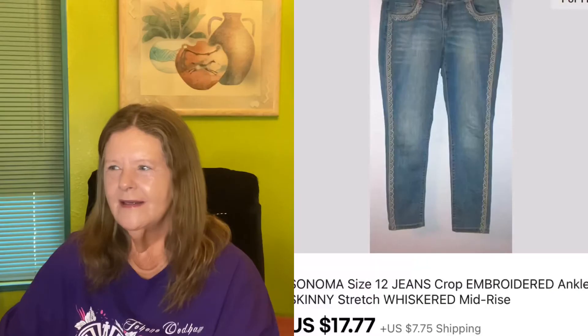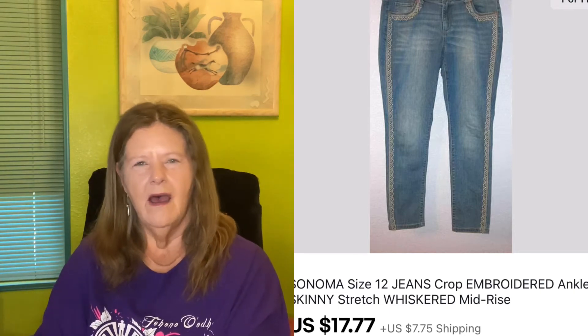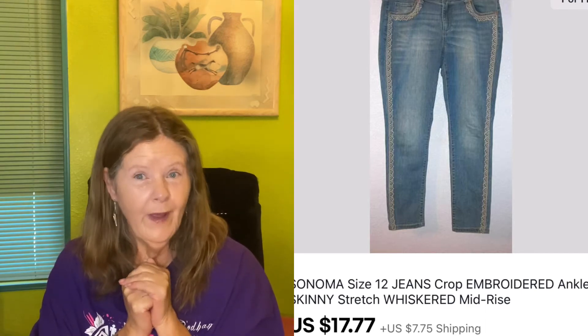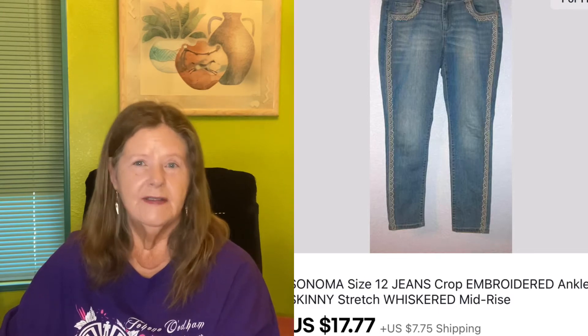Next item I was also going to wear this year but didn't get a chance. I picked up these Sonoma jeans at Goodwill for $3 — ankle skinny, size 12, with beautiful embroidery around the pockets and down the sides. I was running a $7 off promotional sale, but I have to be really careful doing those because somehow this sale got skewed — I ended up having to cancel two orders because items that shouldn't have been included got included. So these sold for $7 off: listed at $25, they sold for $17.77.